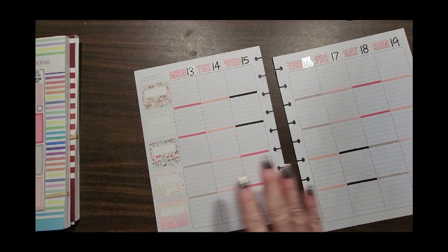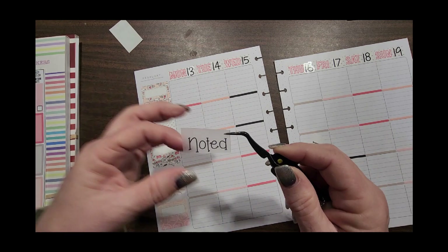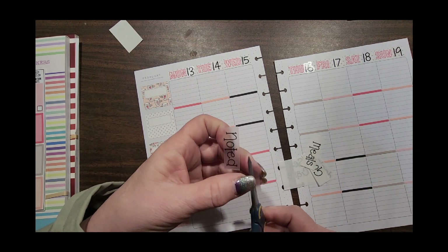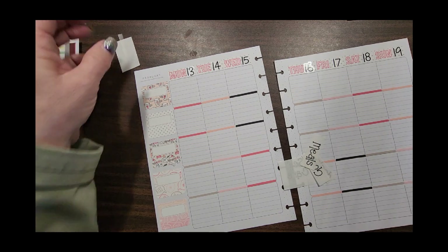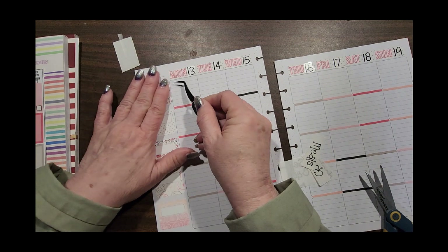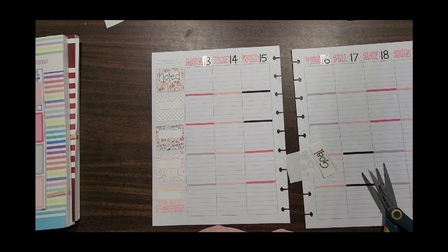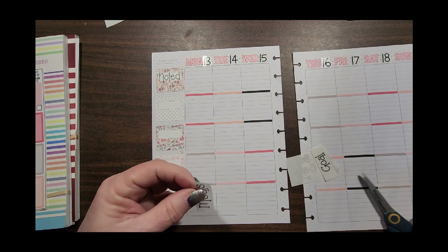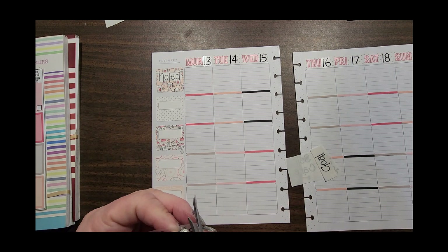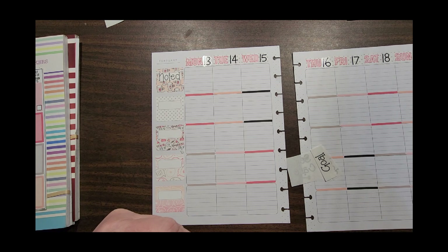Now we're going to label the categories. I keep my categories the same every week — I could change it up, but part of it is the regularity: I don't have to guess where to write something, I just put it where it belongs. This font is a little big for these little boxes, but I really like it — it seemed fun and playful, a perfect match for this sticker kit. If you're going to create a teacher planner or an 'All About Me' planner, what would your categories be?